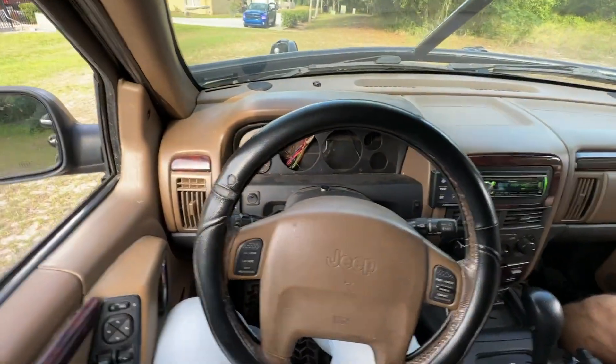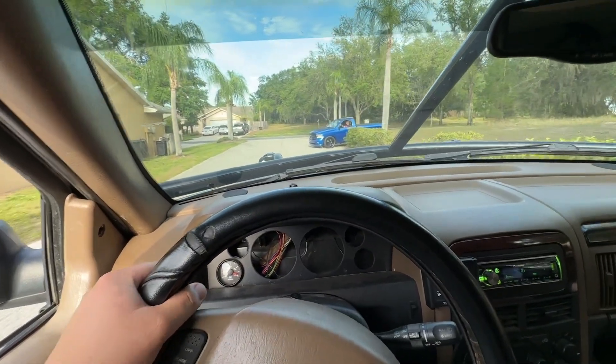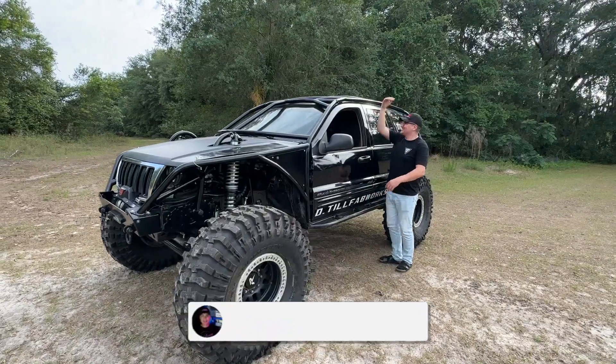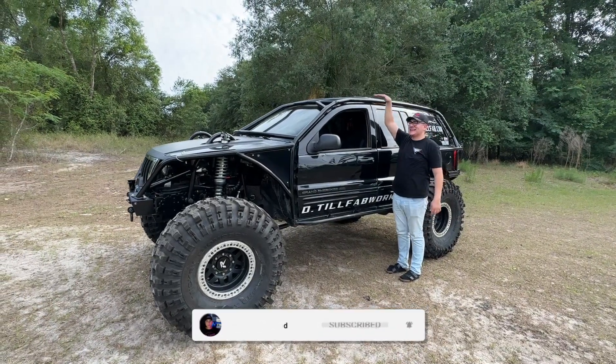I think you guys know what Jeep is behind me. So I gotta drive the monster truck. This is crazy. So this Jeep is owned by Deto, which is right here. He makes dope bumpers, so make sure to check out his website — I'll have a link down below. We're gonna check out his Jeep today and see what he has done to it. This thing is massive. I'll show you a size comparison to me and the Jeep, because on my Jeep I can see the roof; on his I cannot.